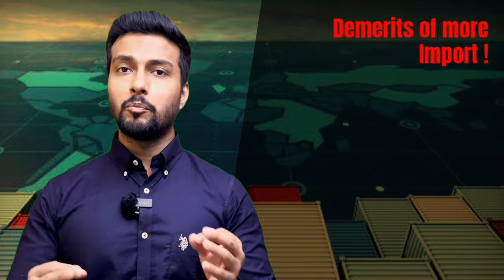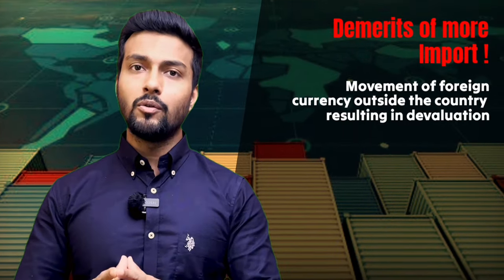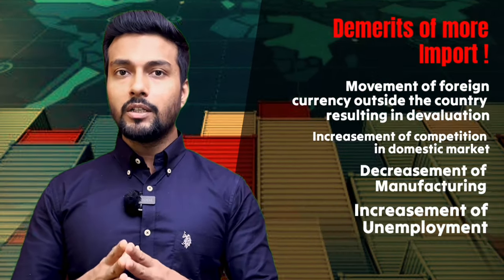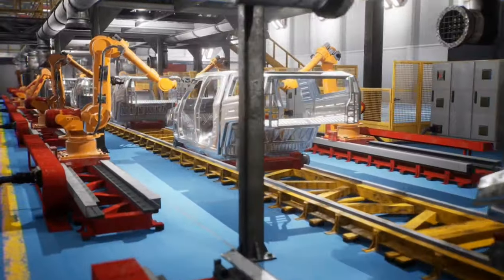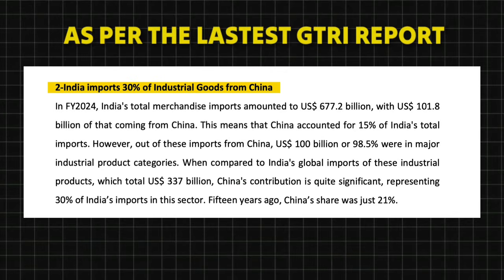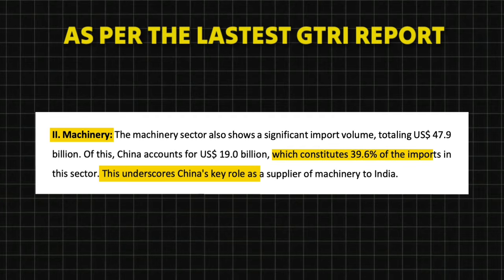When it comes to export, it also brings in foreign currency. But if imports were so bad, India or any other country would impose a complete ban. India is a developing country and we do not manufacture everything. A country can import anything — sometimes agricultural products, sometimes raw materials. As per the latest GTRI report, we have 30% import of total industrial goods, 29% of chemicals and pharmaceuticals, and more than 39% of industrial machinery from China.